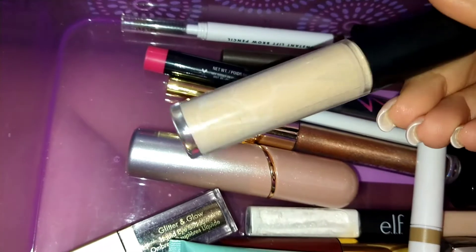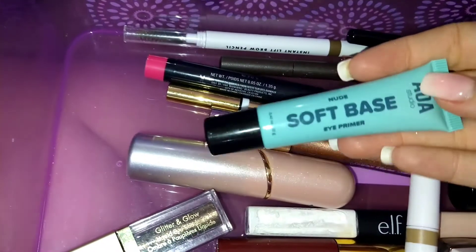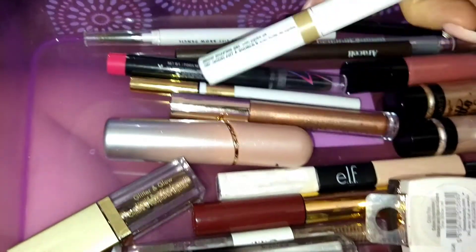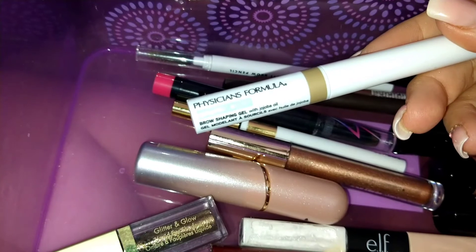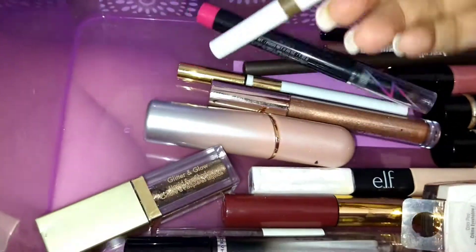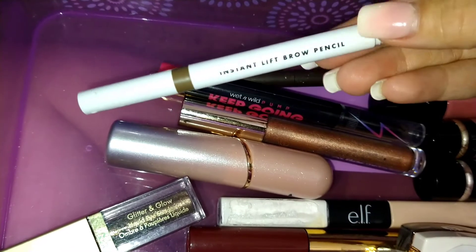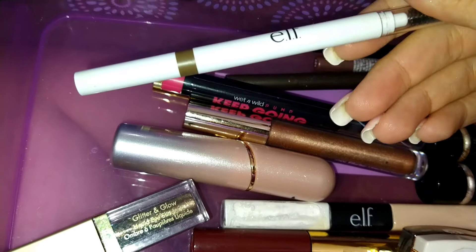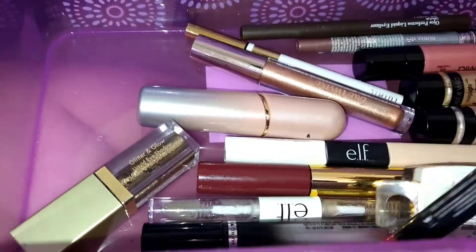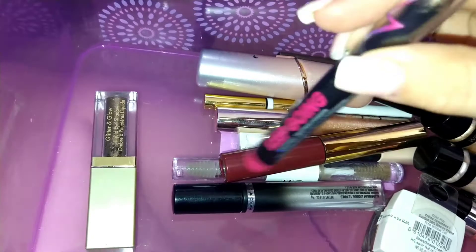I have an e.l.f. 16 Hour Camo Concealer in matte — works good though I haven't used it in a while. I have an AOA nude soft eyeshadow primer which works amazing. I'm currently using the Physician's Formula brow shape gel in Soft Taupe. I usually use the e.l.f. eyebrow pencil but lately I've just been using the gel; if I use the pencil it's the Instant Brow Lift pencil, also in Taupe. I have a Wet and Wild pump waterproof smudge-proof eyeshadow in a bronzy color.